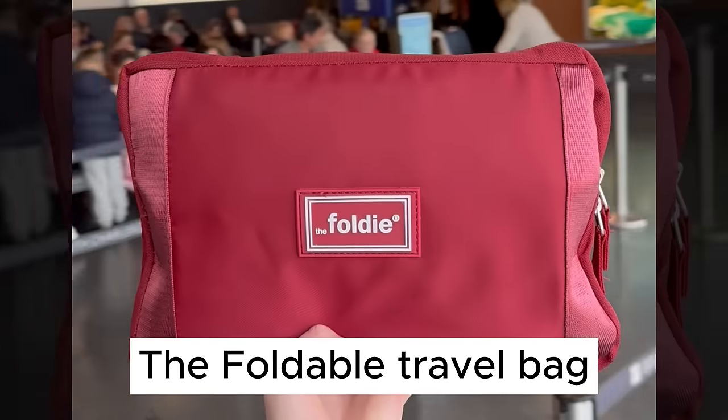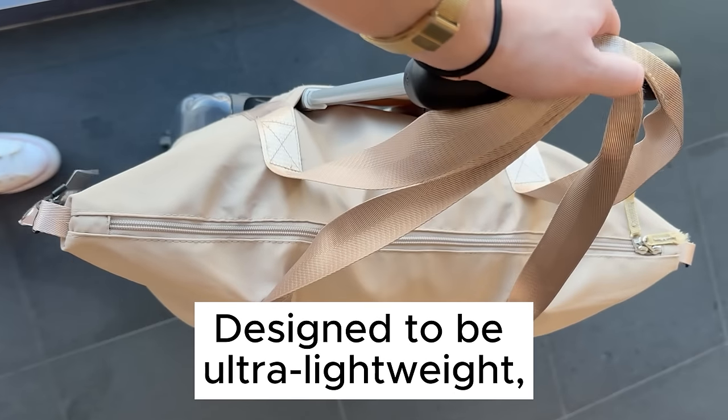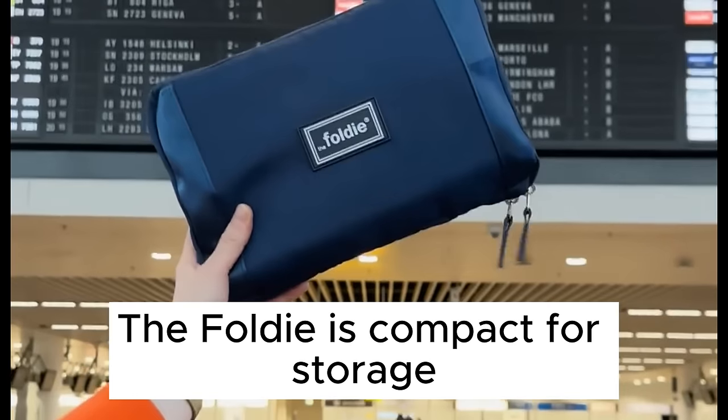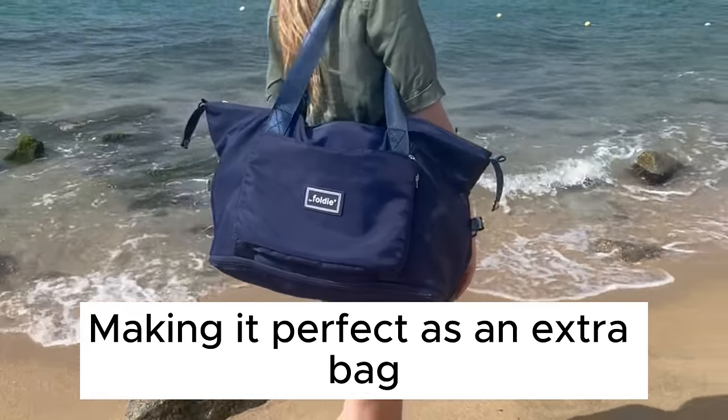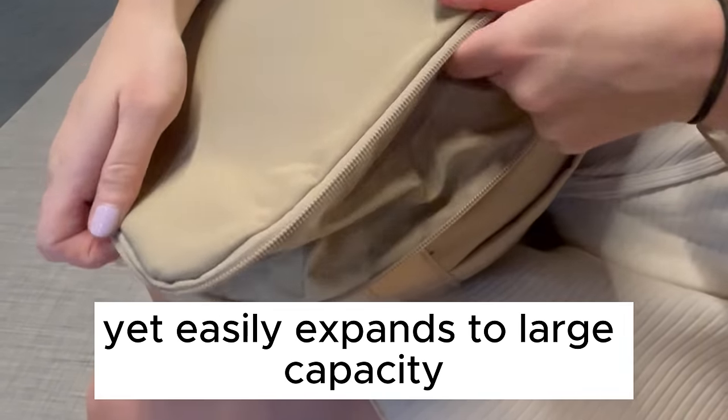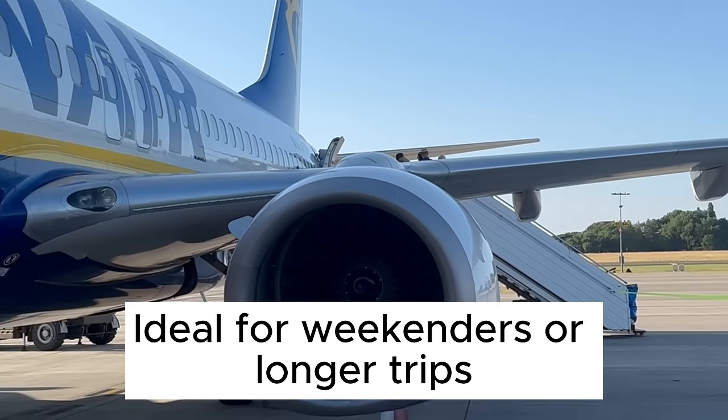Introducing the Foldy — the foldable travel bag designed to be ultra lightweight, organized, and expandable. The Foldy is compact for storage, making it perfect as an extra bag, yet easily expands to large capacity. Ideal for weekenders or longer trips.